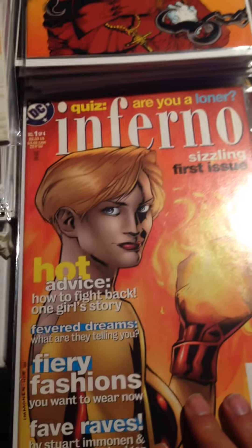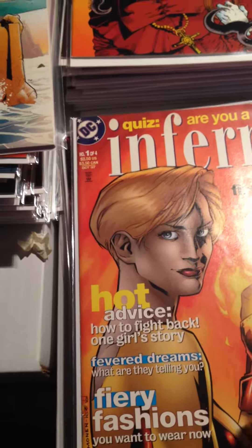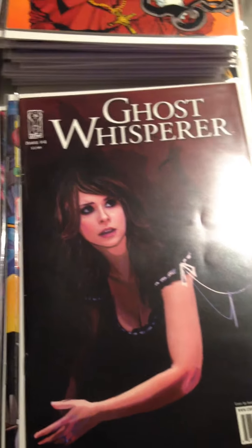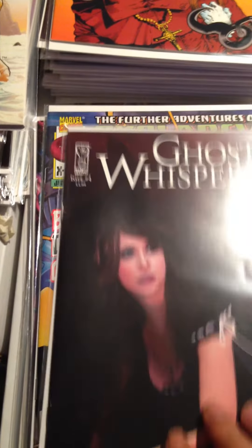I don't know if this is a magazine or a comic — I didn't really flip through it — it says Number 104. My wife liked this one; she's a big fan of Ghost Whisperer, and it happened to be in the pile, so that was pretty cool. This is Issue 4.